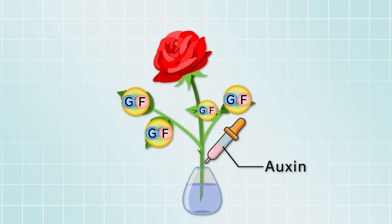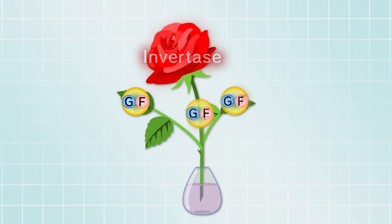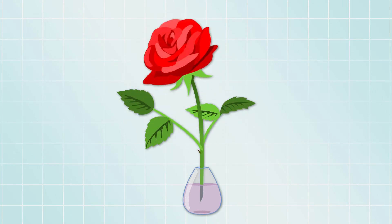Thus, if we give cut flowers the plant growth hormone auction, which stimulates Invatis, it may be possible to generate large full bloom cut roses.